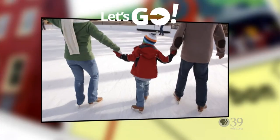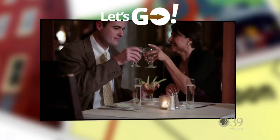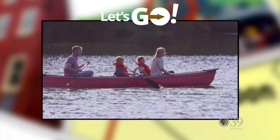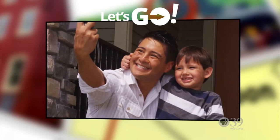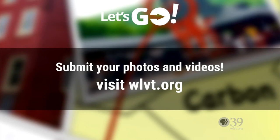Have you recently gone on a family trip in or around the greater Lehigh Valley? Have you found a hidden gem for date night or a new location to spend the afternoon? Do you have photos or videos? Let's Go wants to hear from you. Share your videos and photos and we may feature them in a future episode. Visit WLVT.org for more information.